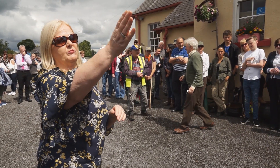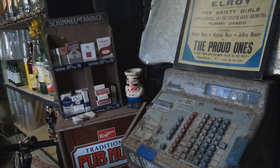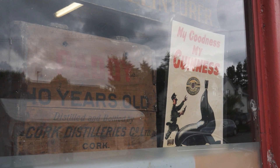Coming across to Kinney's Old Bar. Here we are in Kinney's old public house. This premises traded in the 1900s. I believe in those times you could buy a drink, perhaps a pint of Guinness, for as little as three to four pence.